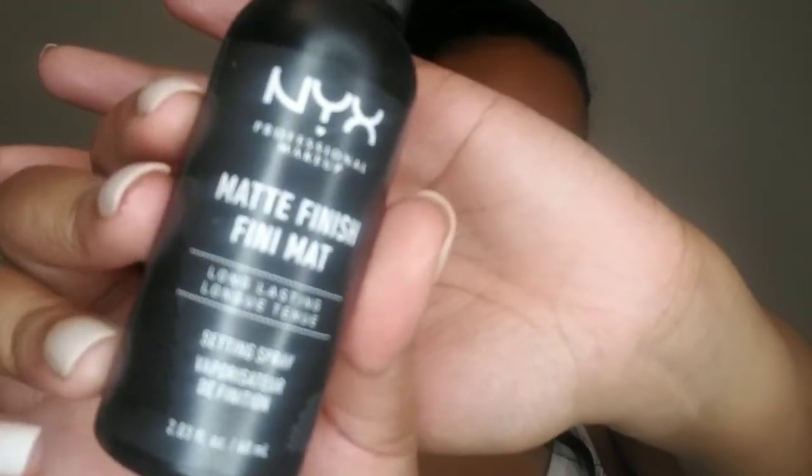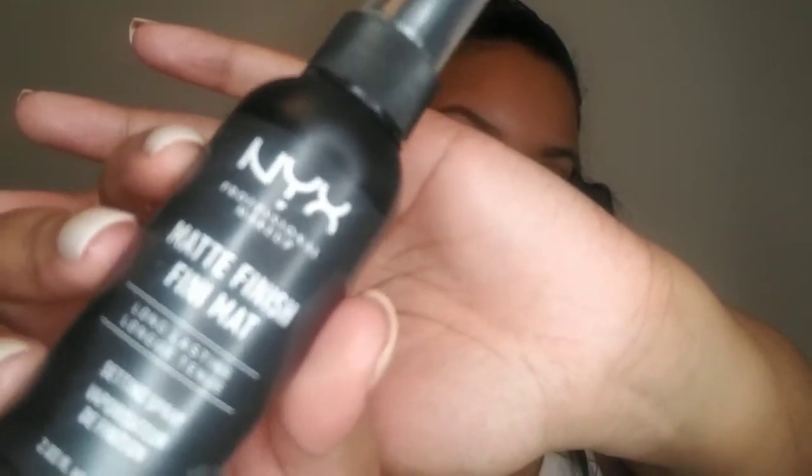To set my makeup so it'll last all day, I'm going to use the NYX Matte Finish Setting Spray and let it dry for at least 3 minutes. And here is the finished look! I hope you all enjoyed the video and hope it will inspire your no makeup makeup look. Please give this video a thumbs up, subscribe to my channel, and I hope to see you all next time. Bye!